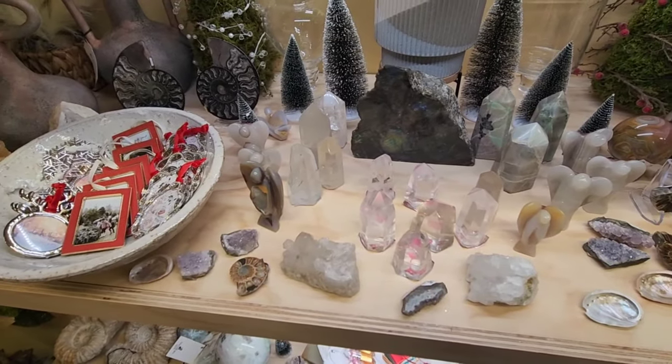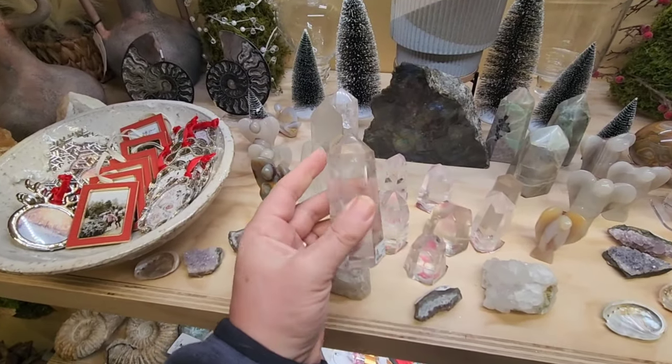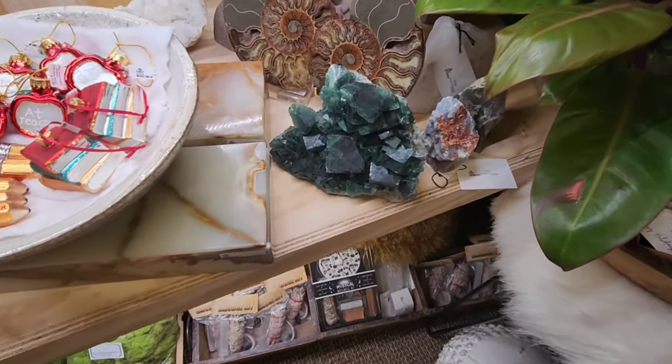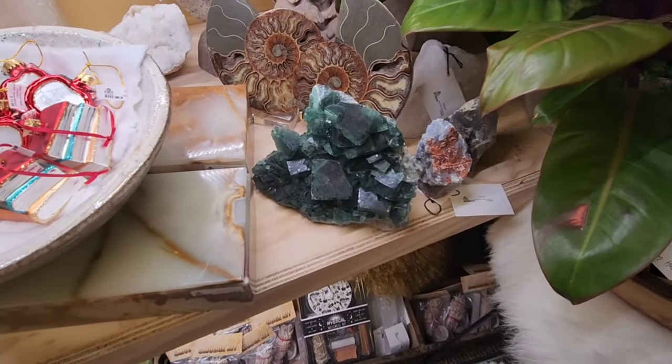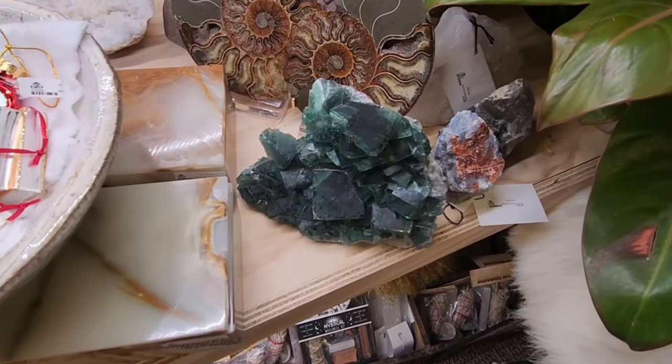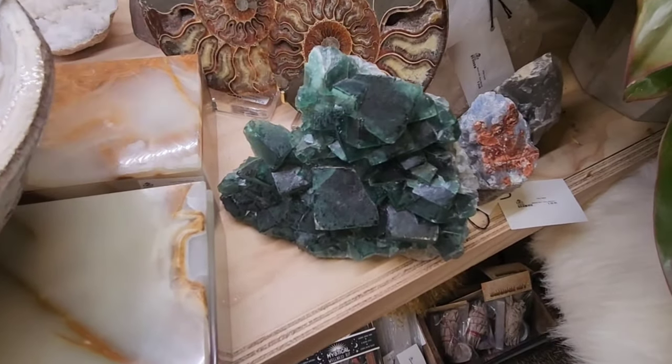Look at the quartz here — these are really nice. Is that malachite? I lifted it up — it's actually a fluorite specimen, and it's $600 for that.